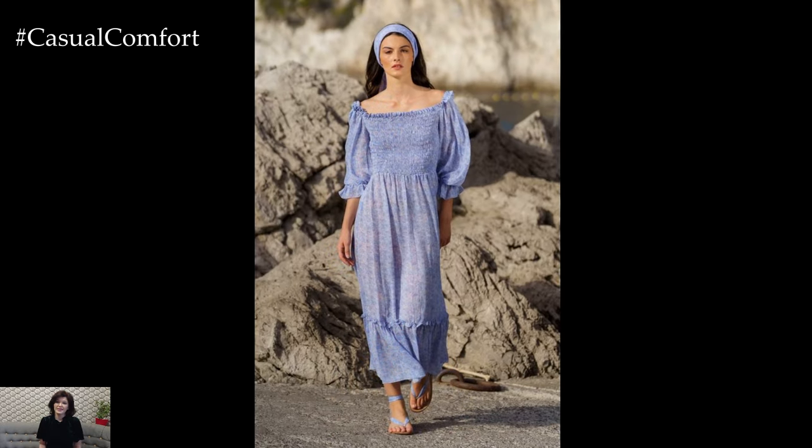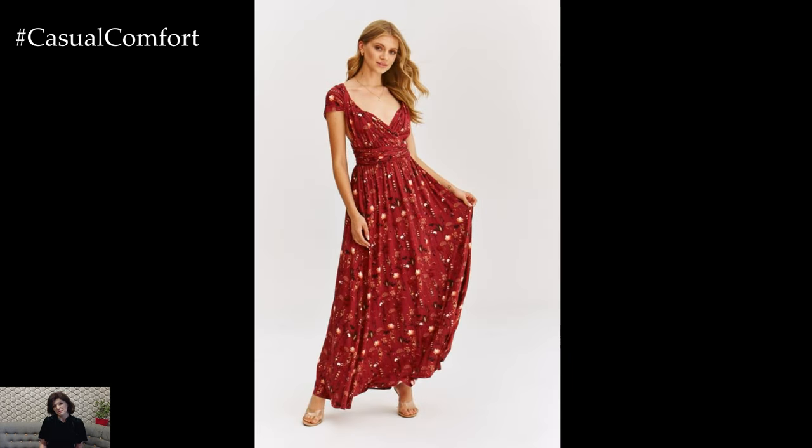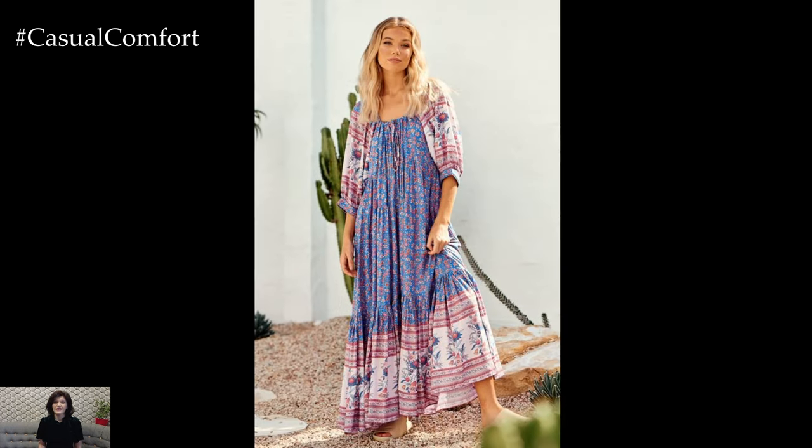Long dresses provide excellent coverage, protecting your skin from the sun's harmful rays. This makes them a practical choice for outdoor activities. Opt for dresses with sleeves or pair them with a lightweight cardigan for added protection.